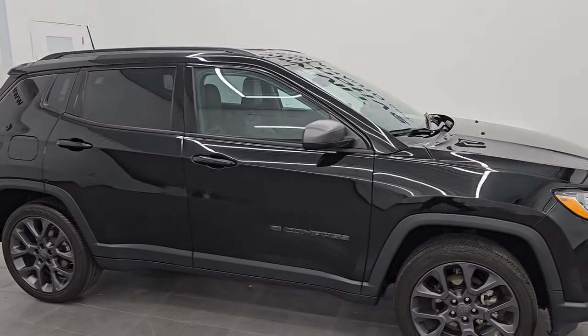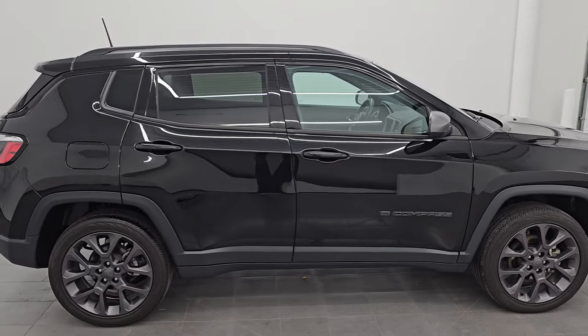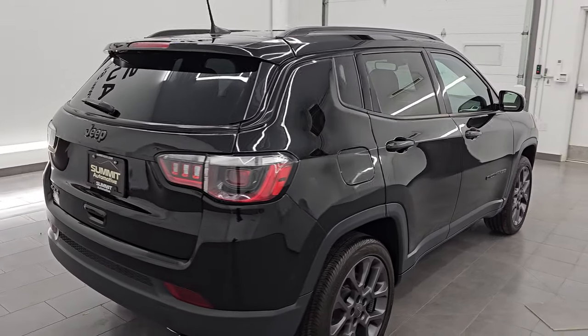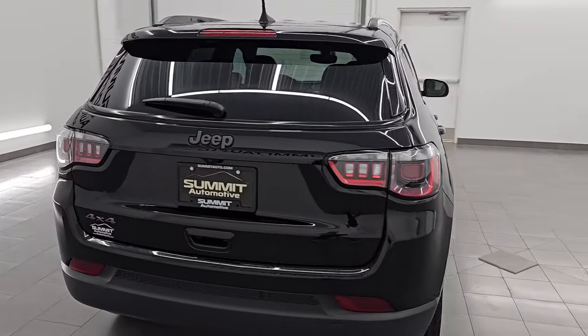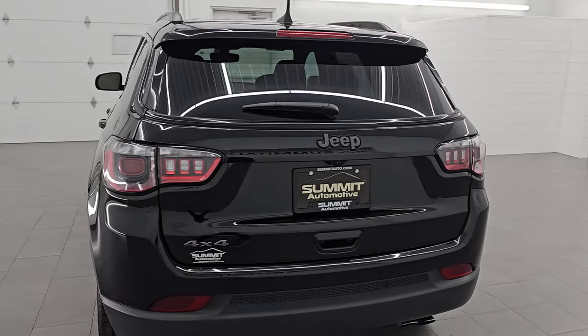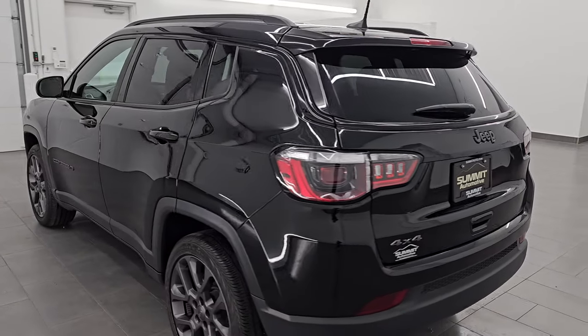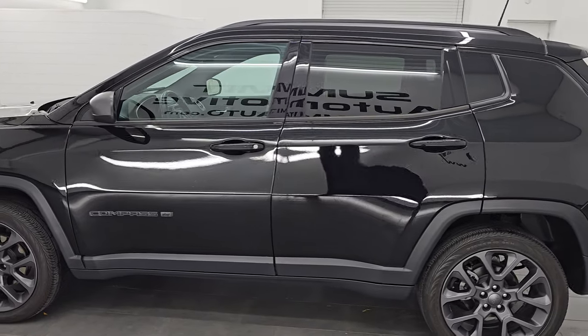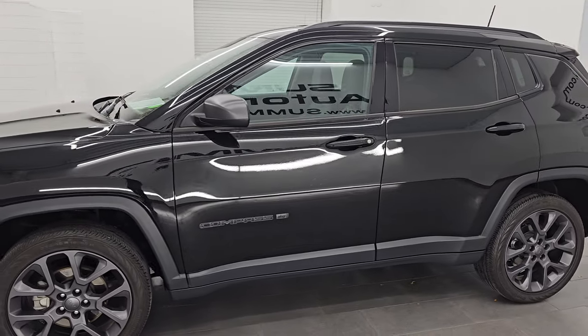Hey, this is Brett. I hope everybody's having a great day out there today and I am super excited to go over this ultra clean 2021 Jeep Compass 80th Anniversary Edition 4x4. This is stock number 14932Z. I am here at Summit Automotive in Fond du Lac, Wisconsin, your new and used Jeep and Jeep Compass headquarters.